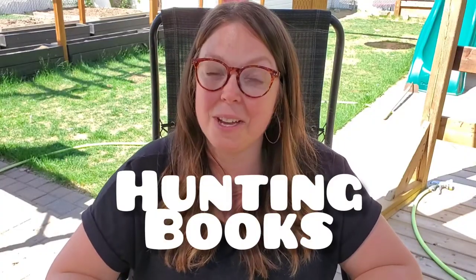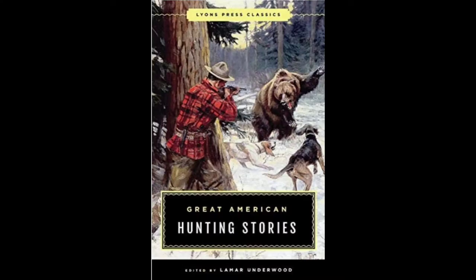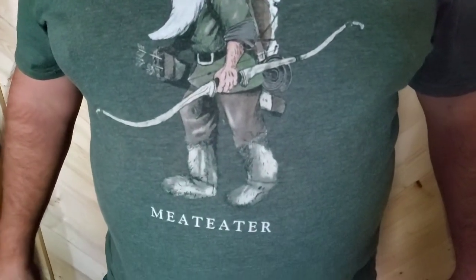Hunting books. You can get literature where people tell their stories about hunting, or you can get things that talk more about how to butcher and cure meat. I'm going to list a couple down below and get my husband's input on which ones he thinks would be best. T-shirts — and I don't just mean Cabela's or a picture of deer antlers, which are all fine, but you've got to get something cheesy. Why not? It's Father's Day. I'll link a couple of my favorites down below. The one my husband is wearing is from Meat Eater — they also have some really fun options.